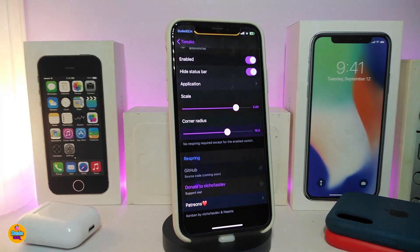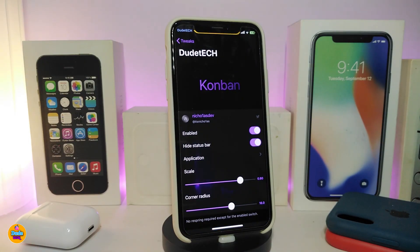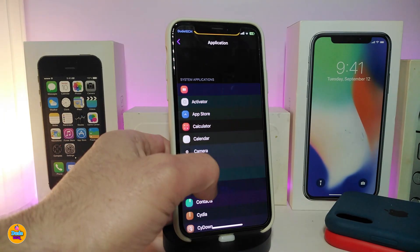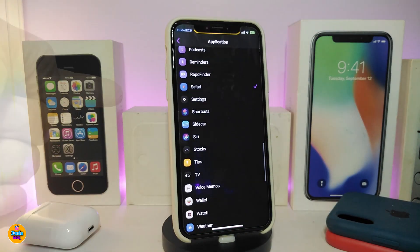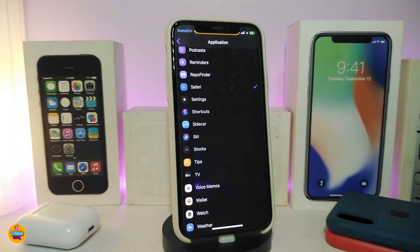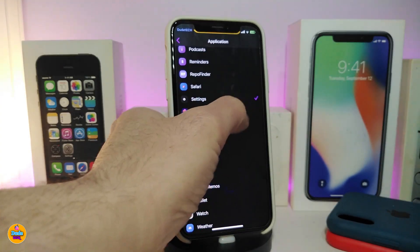If we navigate under the settings, the first thing once you enable the tweak is an option to hide the status bar. Then we have the application section — if you tap on it, this will allow you to browse and pick any application you have on your jailbroken device. Right now I already chose the Safari browser, but I can change that.